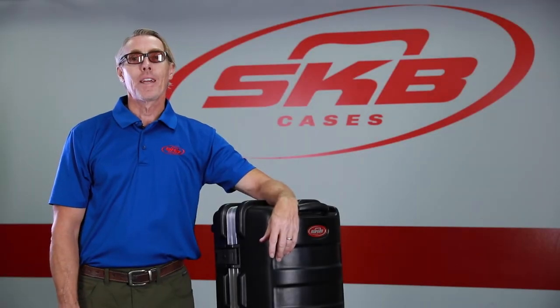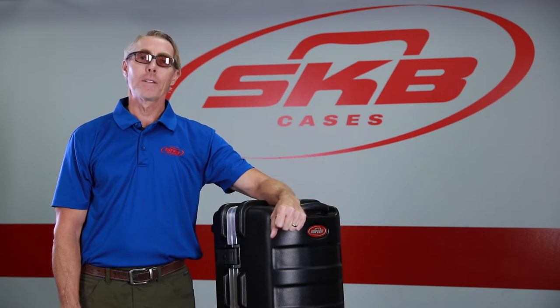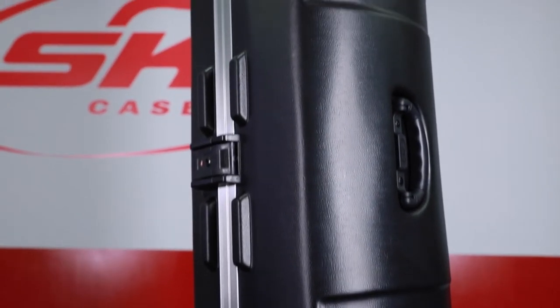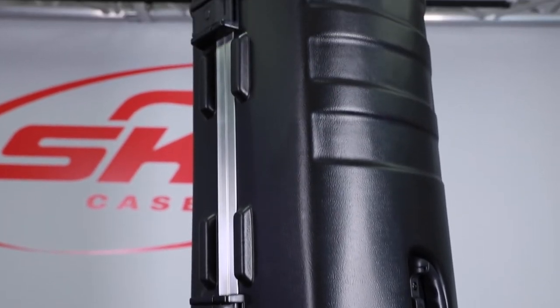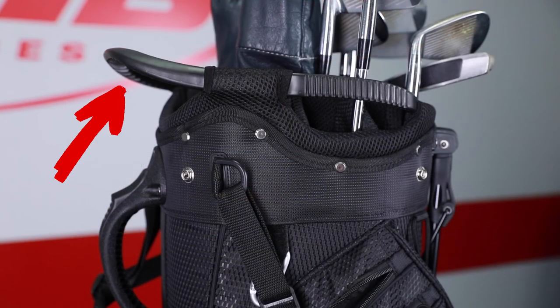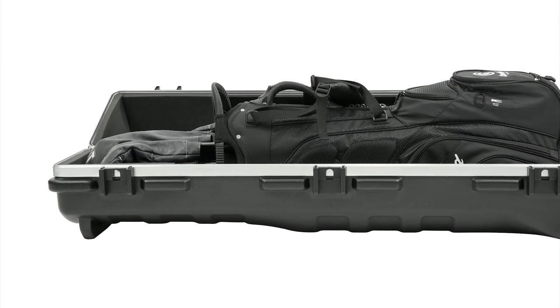Hey, it's Steve with SKB Cases here to introduce our all-new ATA Staff Pro XL Golf Case. The new design is much wider towards the top of the case than our current best-selling models. This is to accommodate the large top-molded handles commonly featured in today's stand bags and cart bags, and this case will also fit most Pro Staff bags as well.